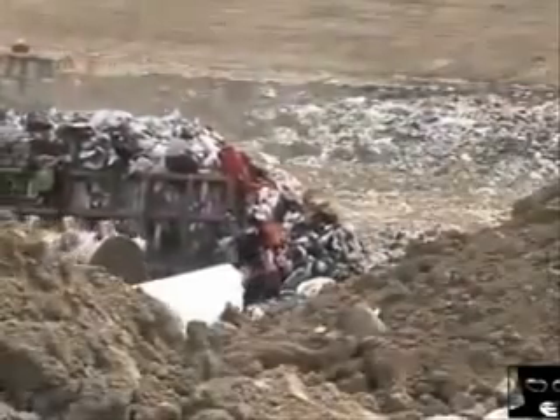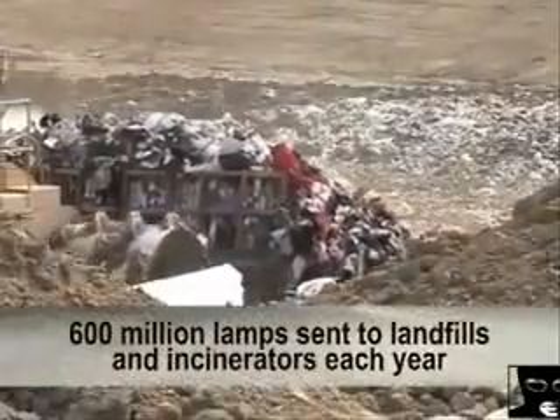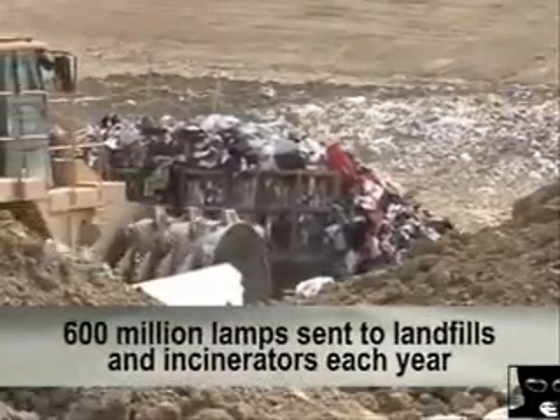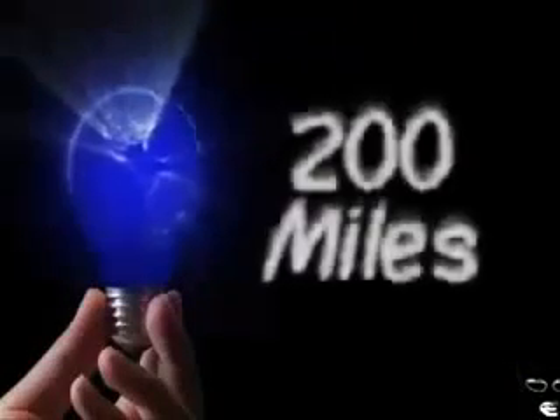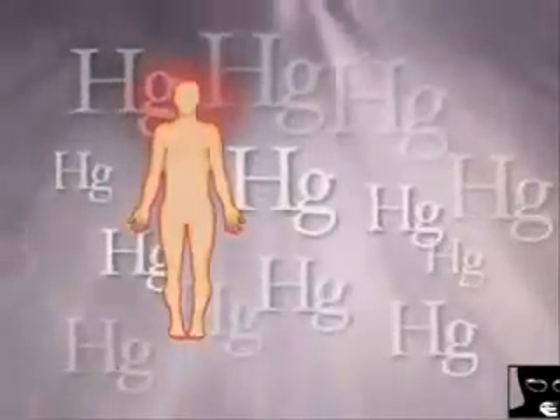It is estimated that nearly 100% of the 600 million lamps sent to landfills and incinerators each year are broken, amounting to 30,000 pounds of mercury waste. The mercury vapors emitted during improper disposal are released in the air and can travel over 200 miles. Mercury and its vapor is highly toxic to the human nervous system.